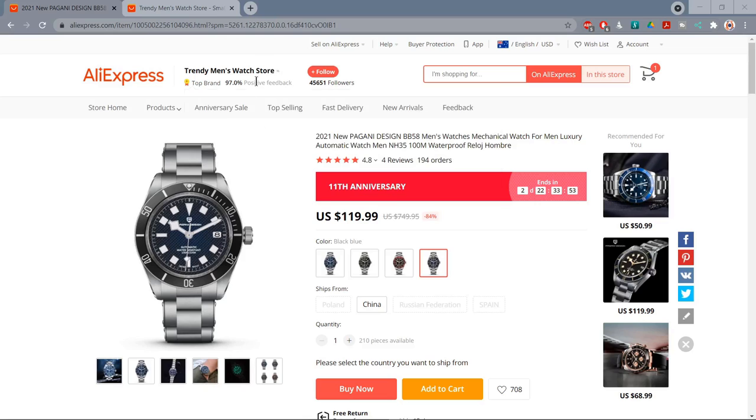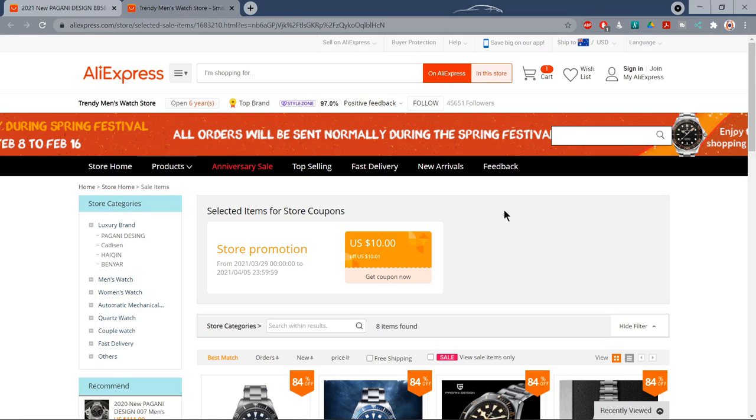These are $149 normally, down to $120 on sale — I'll leave a link in the description. I'll also leave a link to a $10 voucher; there's always a voucher on AliExpress that takes it down to $109, which is the thumbnail price today. And as always with Pagani, you get a remarkable amount of watch for your money.